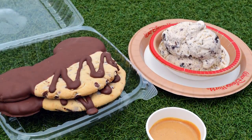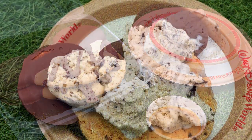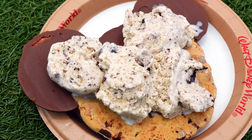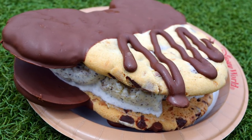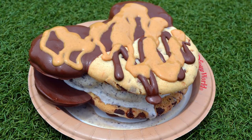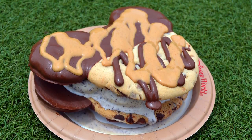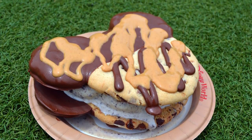Now put it all together and create the most incredible, messy — how can you possibly eat all this? I don't know but I'm going to die trying — Disney food hack: the Mickey Mouse ice cream sandwich. If you really want to earn your DFB ears, drizzle that peanut butter sauce all over the top. Now it's pretty straightforward but we've got a few tips from experience to share about how to go about this Disney food hack.